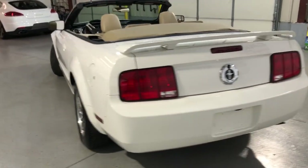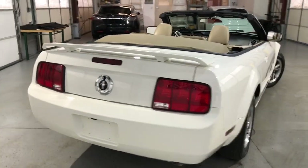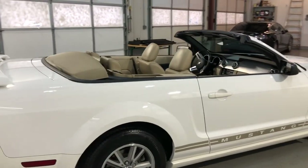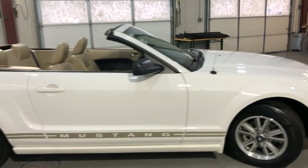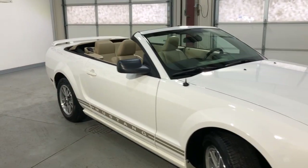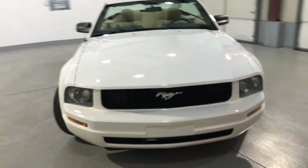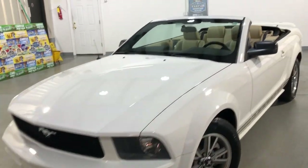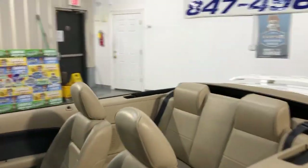Beautiful color combination: white exterior over beige leather interior, alloy wheels, Continental tires in great shape. It's front row ready — detailed and inspected. One owner since new, clean Carfax report, no accidents. Extra nice, clean, and very well kept and maintained.